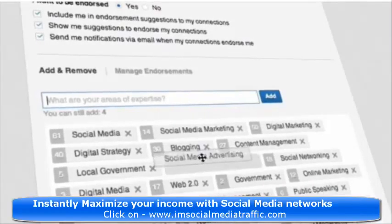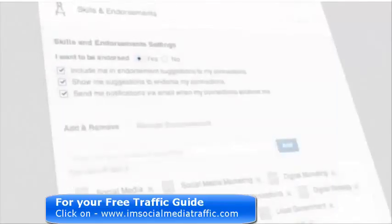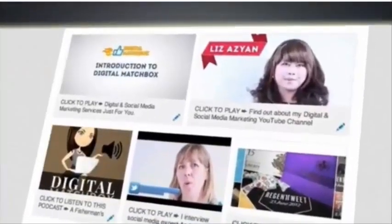Managing your endorsements is important because it affects your search ranking on LinkedIn. So if you're looking for a job or are in the B2B environment, it's important that you make it as easy as possible for people to find you over your competition.